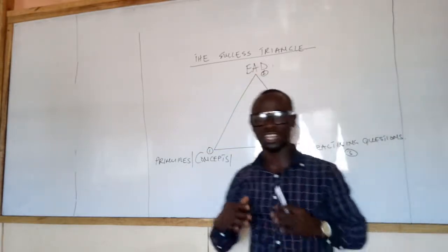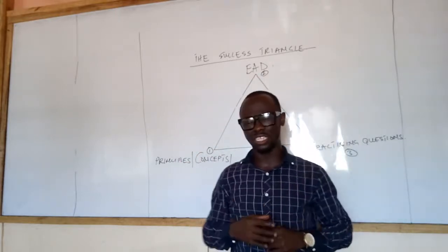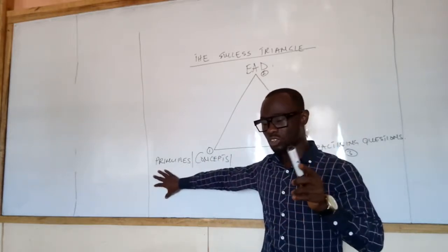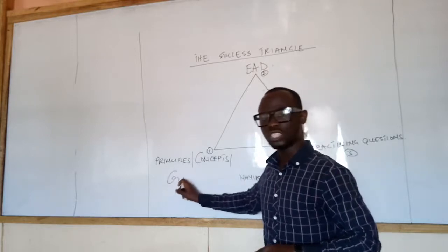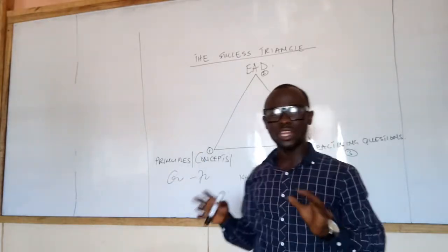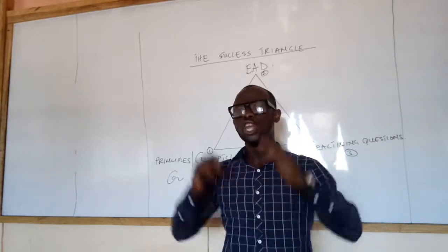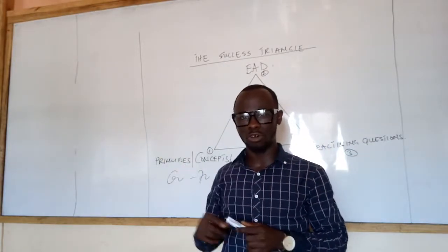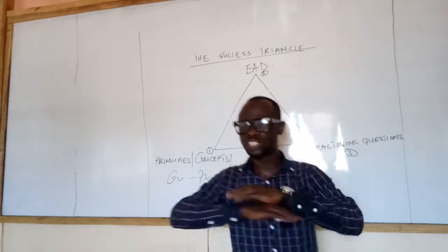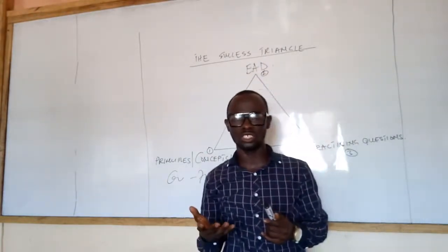Once you understand the principle and concept of each subject, the next thing is what I refer to as an examination analysis document. I am so concerned about this because you can't just learn everything — about 60 to 70% of everything you are learning will not come in the exam hall. If you are learning without an examination analysis document, I am sorry but you are wasting time. You will burn the midnight candle and go to the exam hall and it will not profit anything, because you have spread your net too wide.